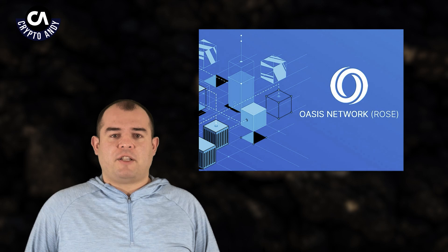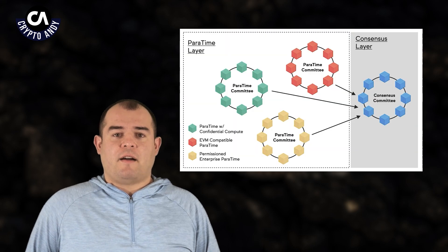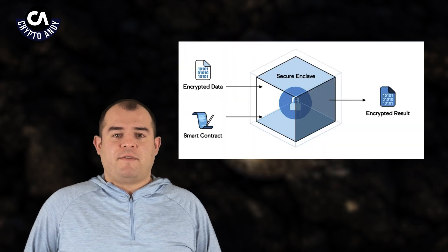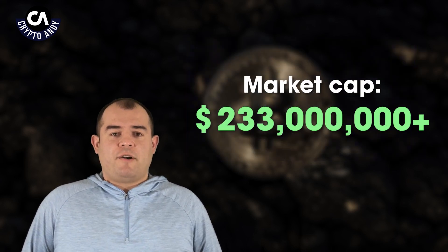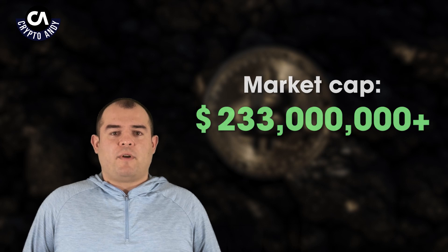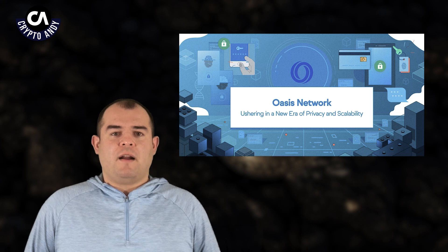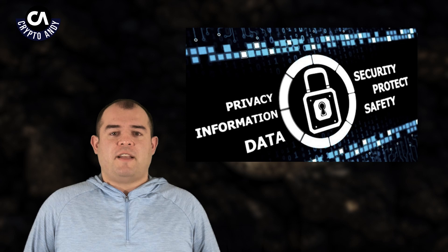There's another project called Oasis Network with its ROSE token. Oasis Network is a privacy-enabled blockchain platform with a focus on tokenization of confidential data to enable private smart contracts using Oasis Paratime Scaling architectures. They sell themselves as a privacy layer for Web3 — you can add privacy to DApps and it's EVM-compatible and simple to integrate. The market cap for Oasis Network is $233 million plus, more than four times the market cap of Darrow. However, Oasis Network is a privacy layer, whereas Darrow is a privacy platform — it's not an extension that adds security.